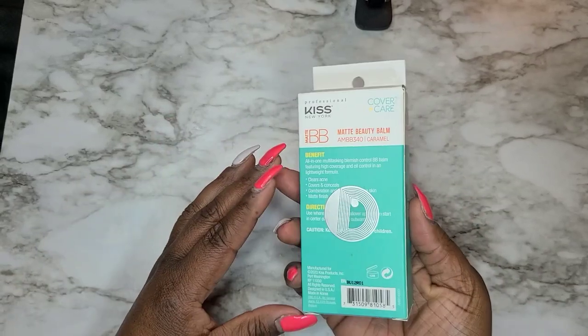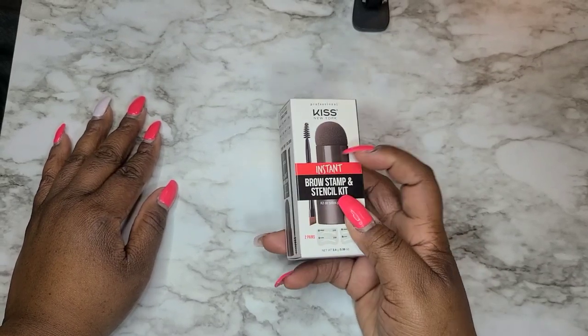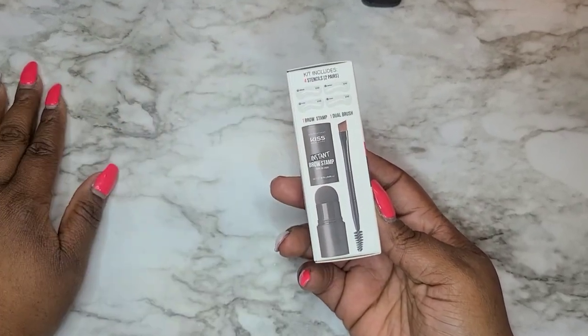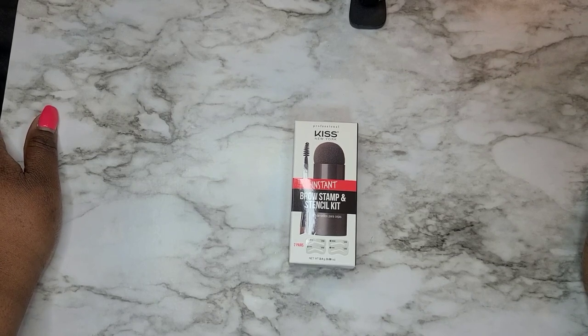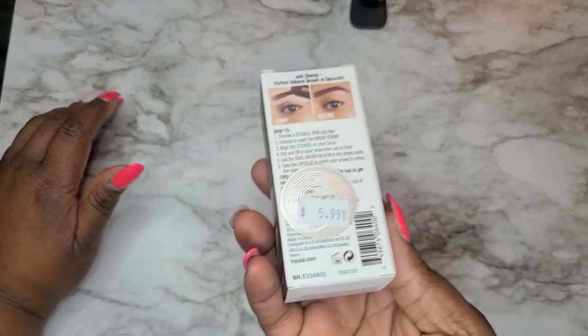I got this Kiss instant brow stamp and stencil kit. It has the little stamp, a spoolie, and stencils — all in this tiny little box with kit details included. I've been wanting to try a stamp brow product for a while; it's been viral on TikTok. If I can find the specific one, I'll link it in the description box. I saw Kiss had a setup for this and thought, why not? It only costs $5.99.